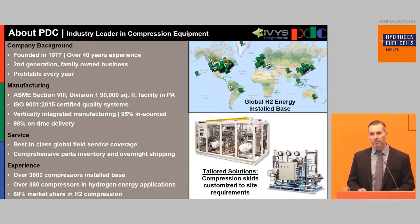PDC Machines is located in Pennsylvania and has been around for about 40 years. We do diaphragm compressors, which have some advantages over other types of compressors in that they're contamination-free. The hydrogen purity that comes into the compressors is exactly what's going to leave, so you're not going to have a risk of damaging a fuel cell or the vehicle downstream. Additionally, there's lower maintenance because there are no dynamic seals, so there's no friction and not a lot of heat. We can do the compression in two stages where piston compressors usually take four or five.